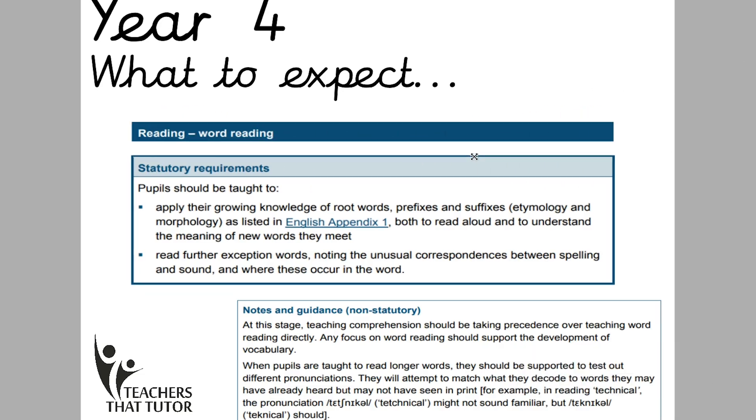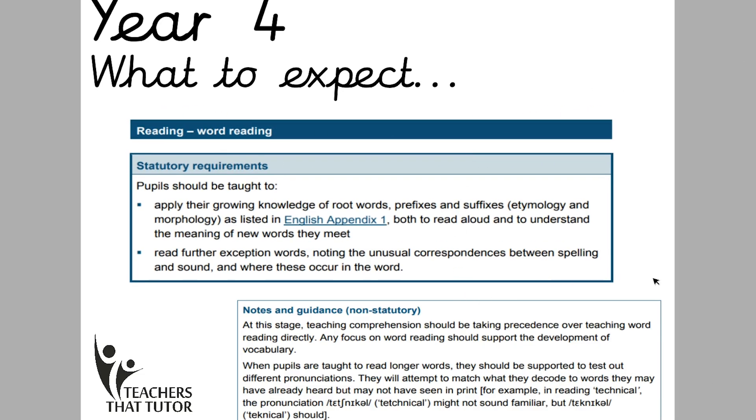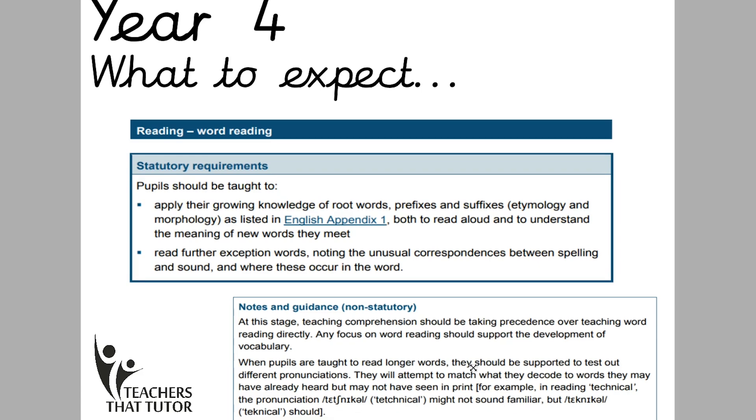I'm going to start with reading, as I have done with all these other videos. When it comes to Year 4, we're really expecting the children to be able to read fluently. If your child can't do that — either they've come to the country, they're new to English, or maybe they have a special educational need — go back to the previous year group videos. But by Year 4, children should be able to read quite fluently. The curriculum says that at this stage teaching comprehension should be taking precedence over teaching word reading directly. So in their lessons they'll be looking more at comprehension rather than breaking down words or using phonics.